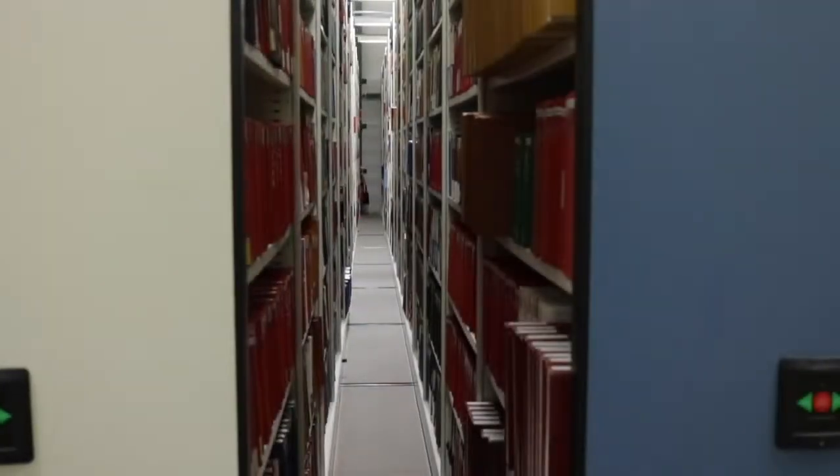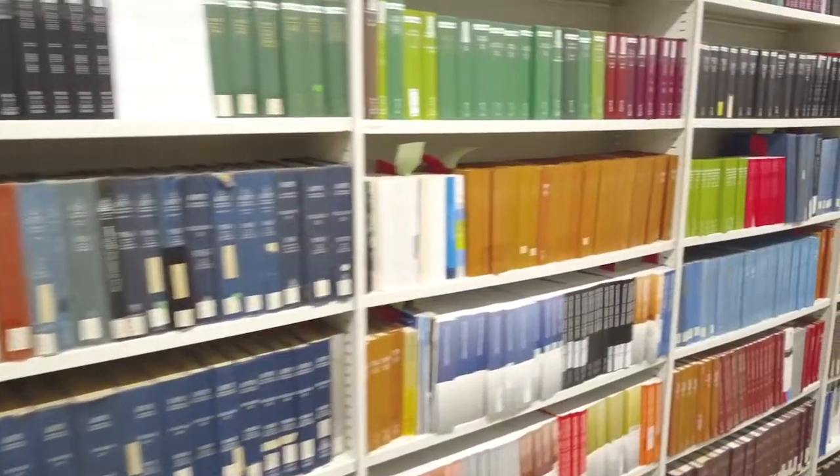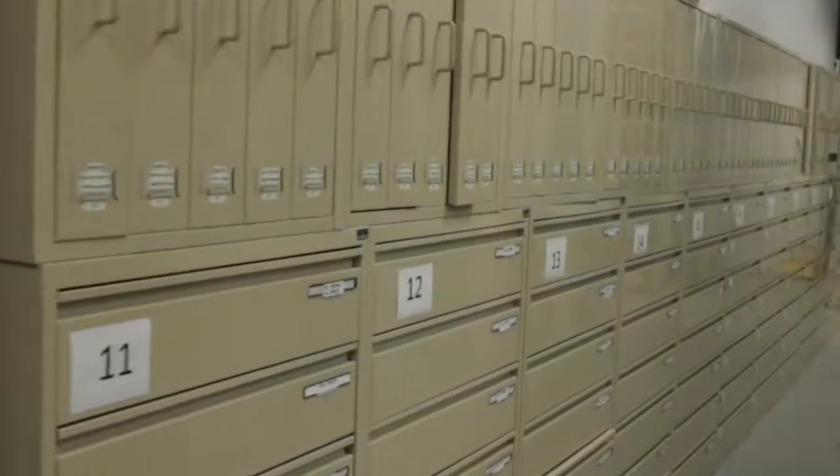Closed stack does not mean that it's simply stored away. These items are still in circulation and are still available to staff and students of UQ.